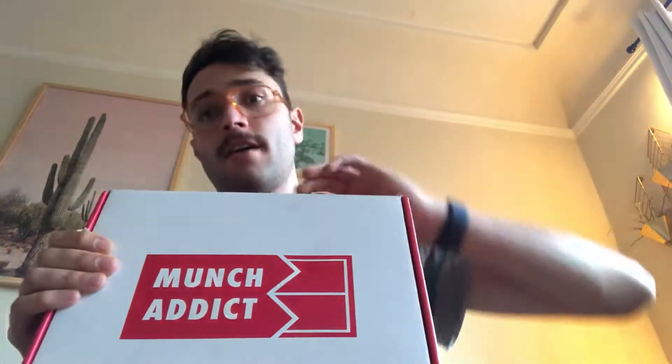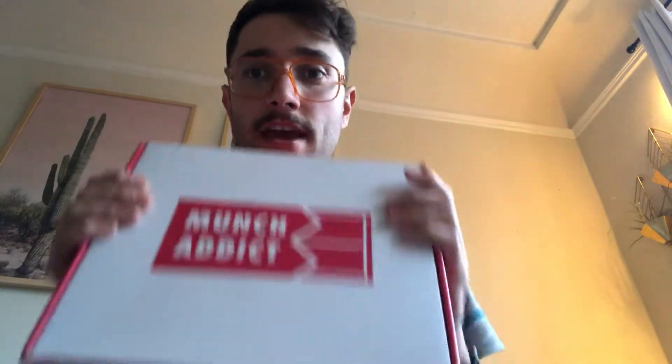What's up YouTube, it's Aaron and I'm back with another one of my world famous unboxing videos. Today we've got Munch Addict.